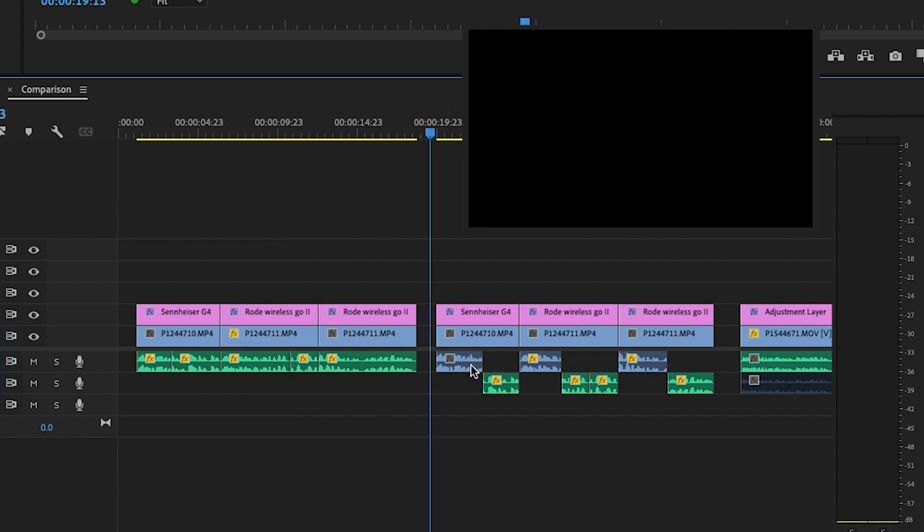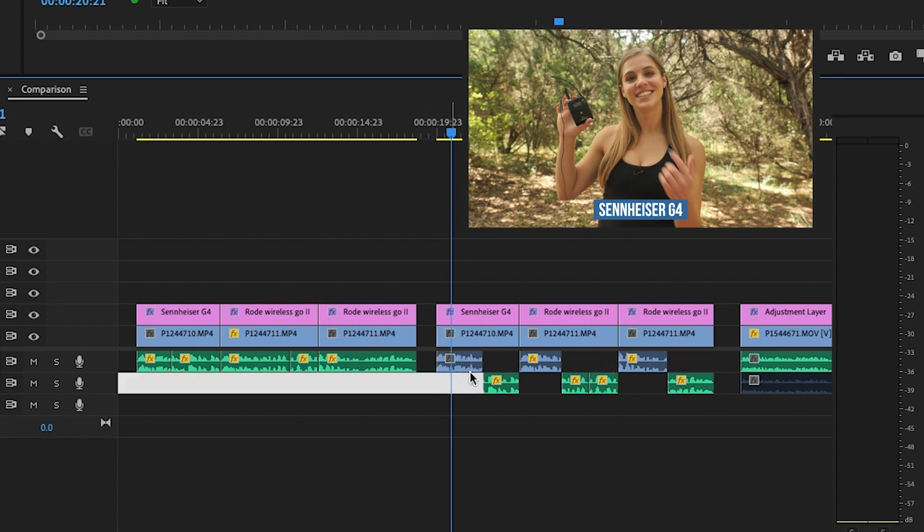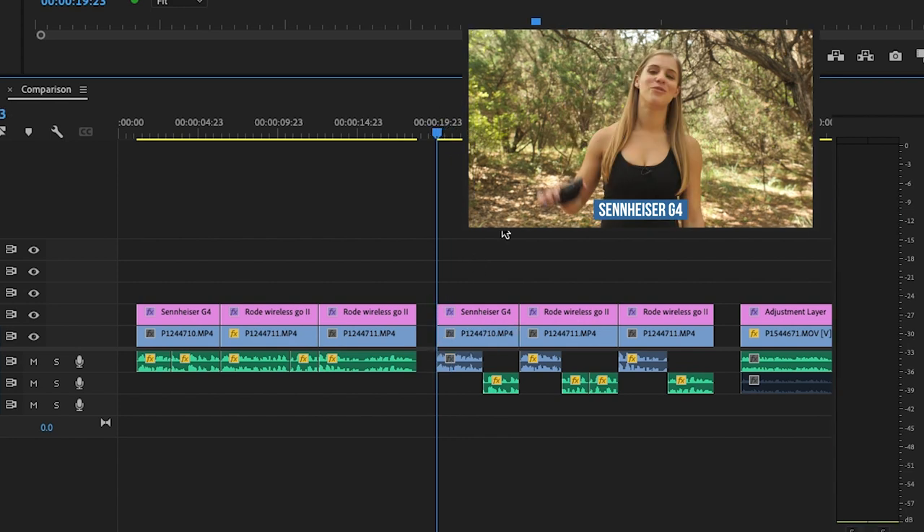Now let's listen to what they sound like when there is no noise reduction at all. In this layer you can watch it as it's playing — whenever the playhead goes over that section, it's going to be the original clip balanced out. I had to raise the Rode levels to match the Sennheiser a little bit because I recorded it at a lower sensitivity. This shows what it sounds like before noise reduction is applied — and then when it switches to the next clip you're going to hear that the background sound has been reduced significantly. If this video is helpful for you, please be sure to like and drop a comment below.